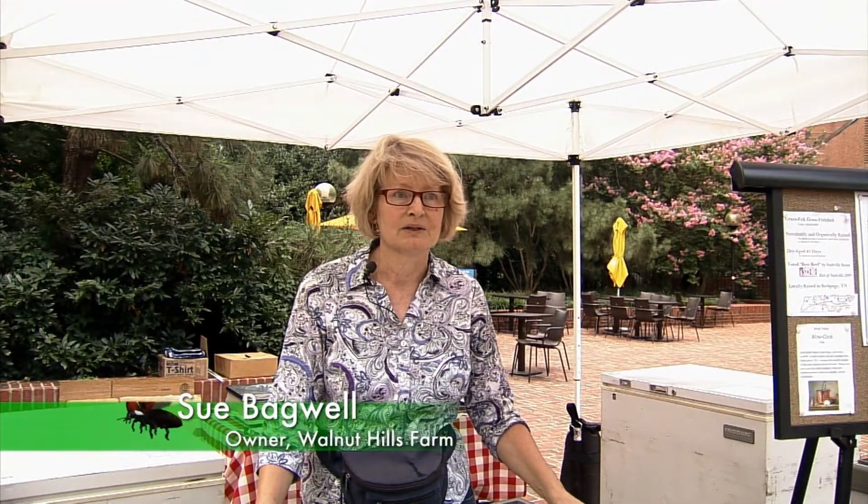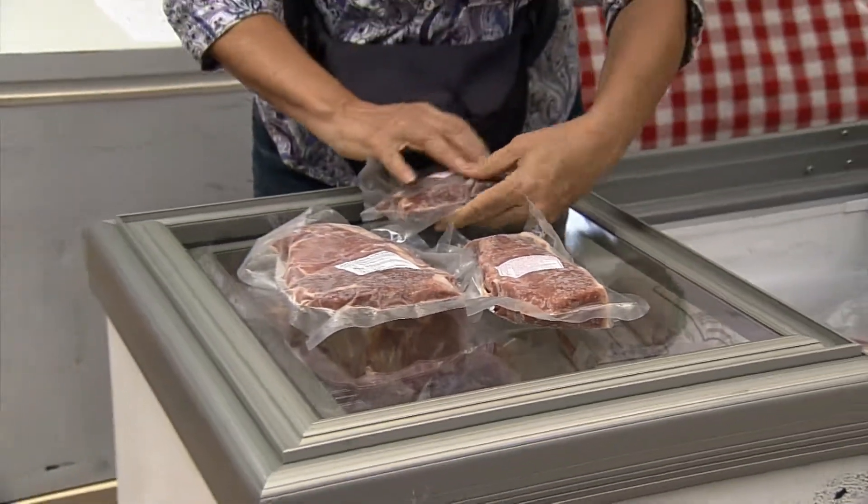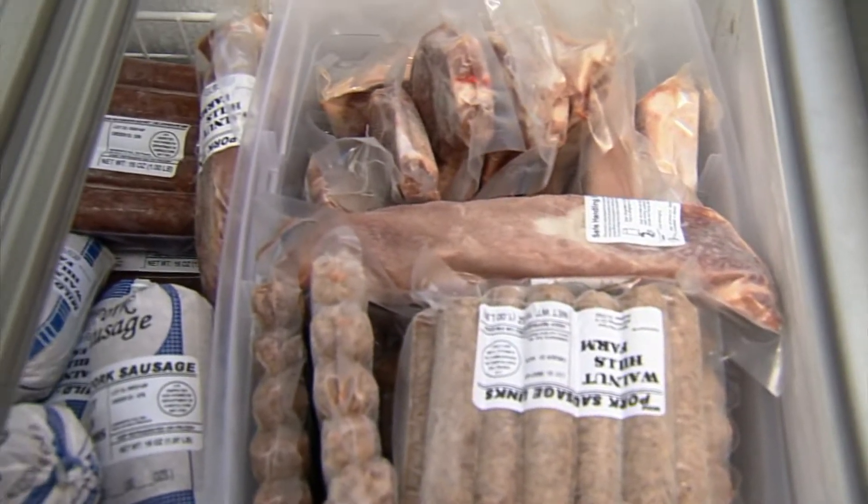We raise our animals naturally using no antibiotics and no steroids. We also do not use herbicides or pesticides on the farm because we want the grass to be clean for the animals. They're all on pasture. We think it's going to be a healthier product that way and the flavor reflects it.